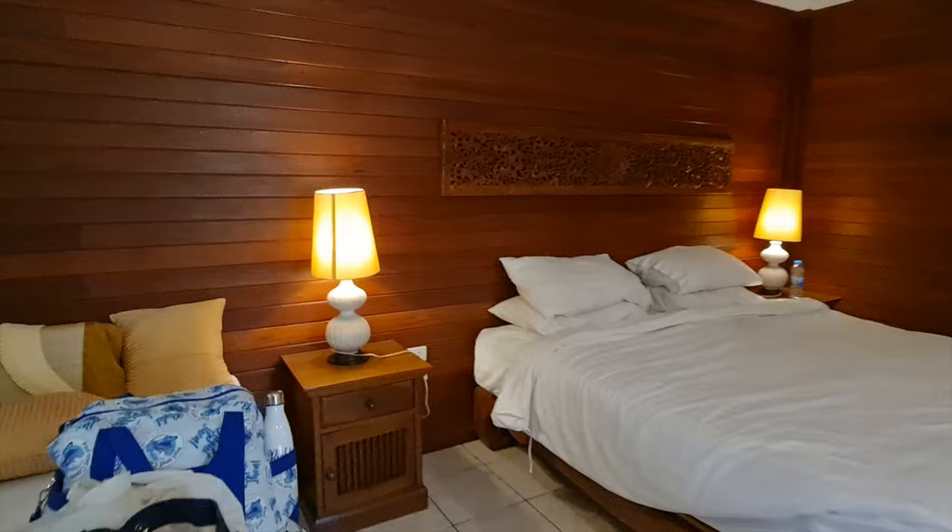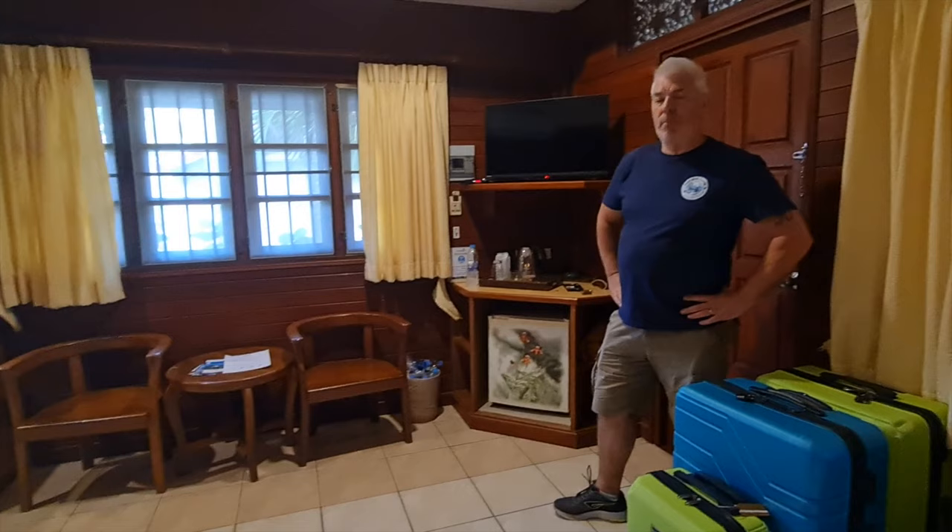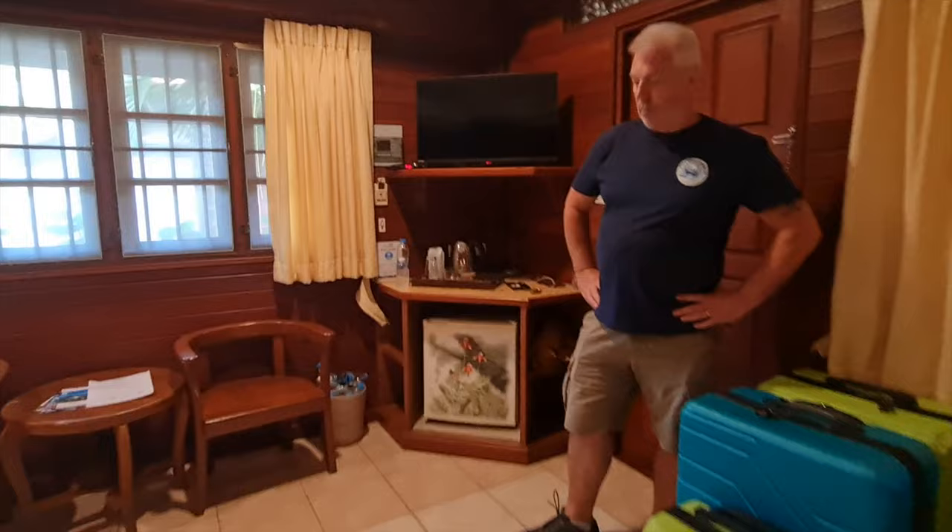The Deluxe Villa is a fantastic size — really big. TV-wise, our original telly didn't work but reception immediately sent someone with a brand new, slightly smaller smart TV that has Netflix and Amazon Prime built in, so you can sign into your home accounts. There is a cable box with some English channels but it's not great. There's a coffee and tea station with two tea bags and two coffees replenished daily.